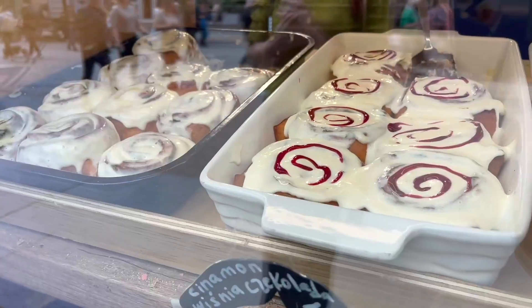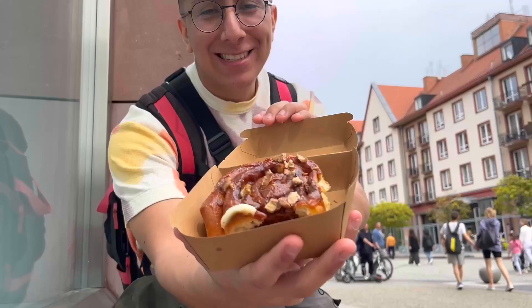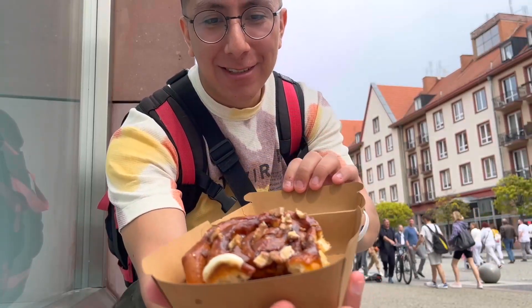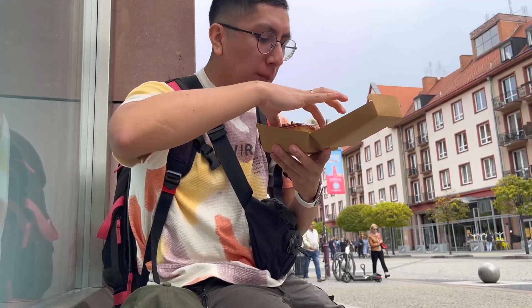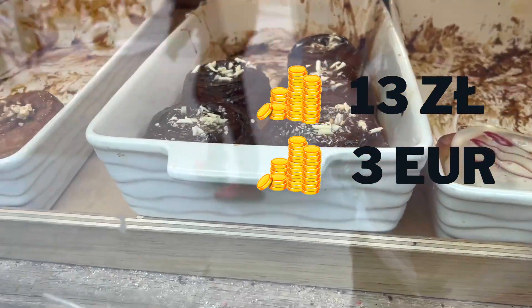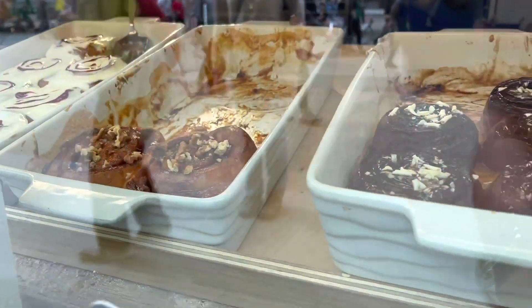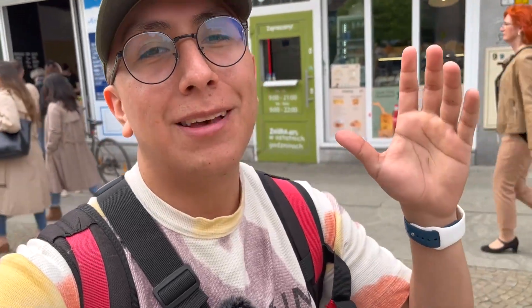I just ate a cinnamon roll at Piekarnia Puri Gruzinska — that's the name of it. I realized I had the microphone inside my bag so the audio quality is not really good, but the cinnamon roll is great. It costs 13 złoty, which is the equivalent of three and a half euro. In my opinion it was falling apart too easily and it was very sweet for me. Actually, one of my favorite cinnamon rolls is from IKEA — let me know in the comments if you've tried them and if you also think they're the best because they're not as sweet.